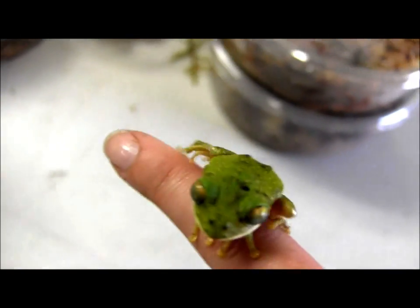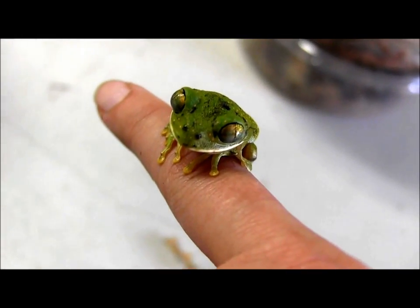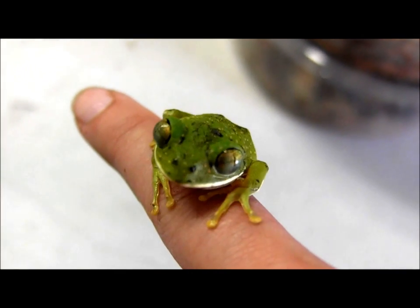If you're interested in ordering these, go ahead and visit our website at www.lllreptile.com, where we have these and all of our available frogs listed.